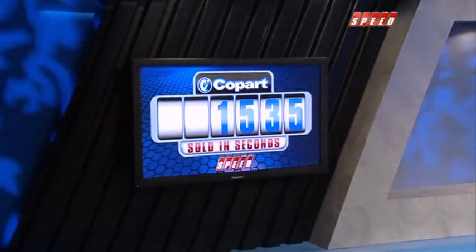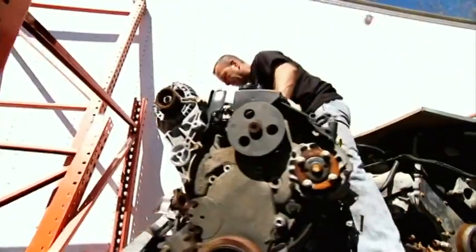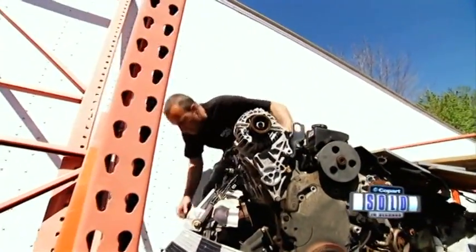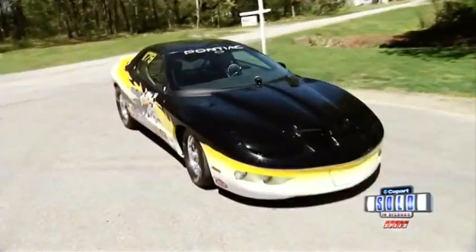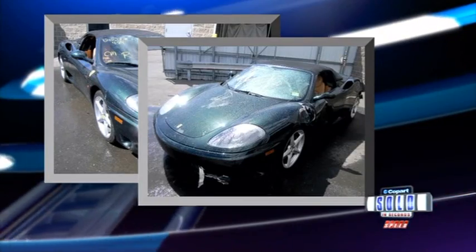Before we ramble on too long, we need to take a break and check out the Copart counter — that's how many vehicles have sold so far today. Coming up, a Copart customer that's environmentally friendly, except for his lead foot. And our first hot-on-the-block, the 2001 Ferrari 360 Spyder, is up after this.